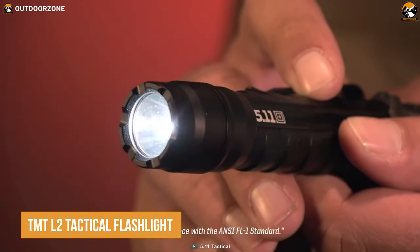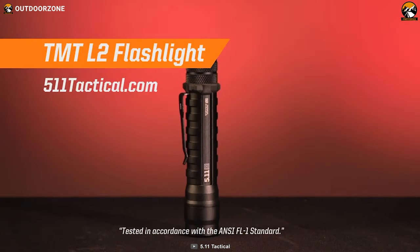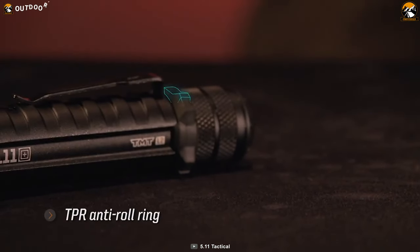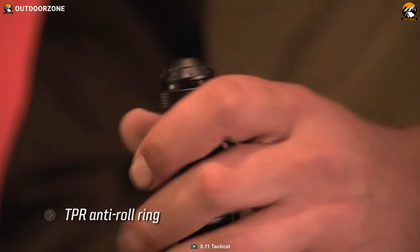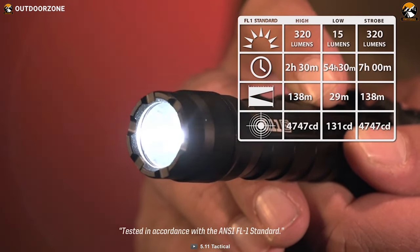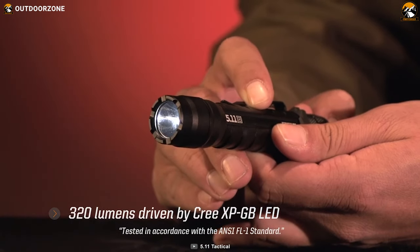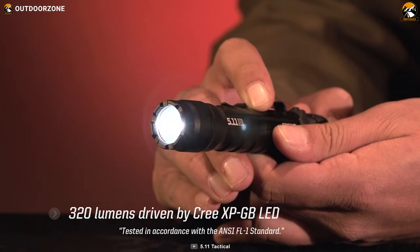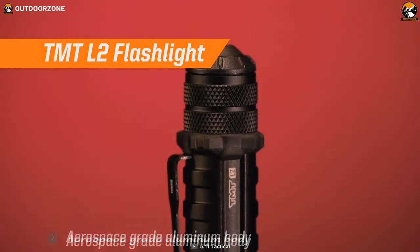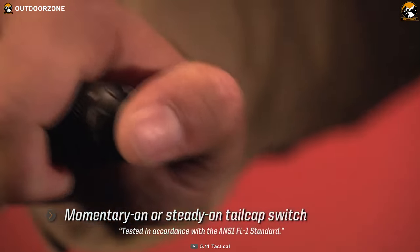As a tactical professional, you need a reliable and powerful flashlight that won't fail when you need it the most. That's where the TMT L2 Tactical Flashlight comes in. This torch has been designed with the needs of patrol and tactical environments in mind, making it the perfect companion for those who work in high-pressure situations. It offers three lighting modes, allowing you to quickly and easily adjust the brightness to suit your needs. It's impact and water-resistant, thanks to the durable and lightweight aerospace-grade aluminum construction. And with the included stamped metal pocket clip, breakaway lanyard, and anti-roll ring, you can carry the TMT L2 with confidence.